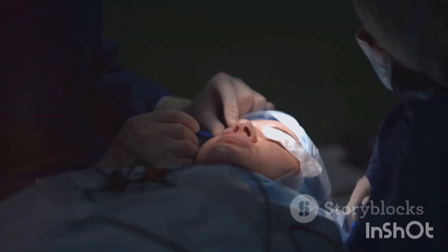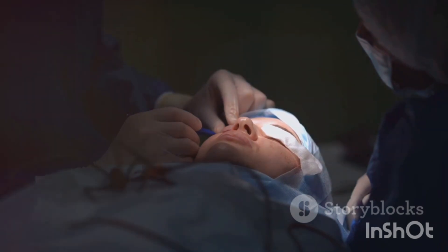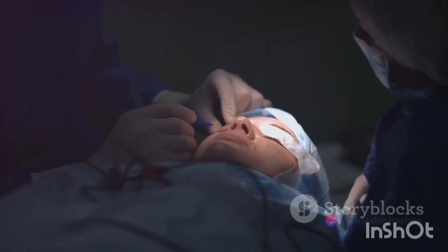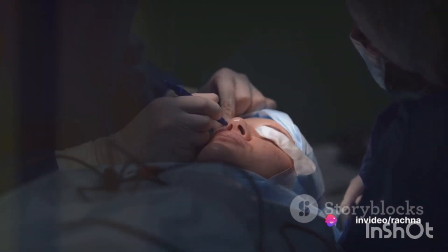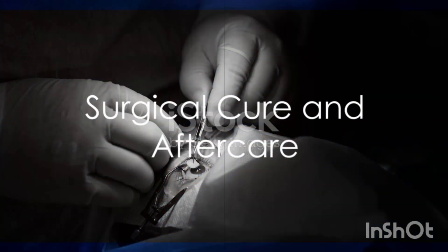Point three: pterygium leaves a permanent mark on the cornea if it crosses the black pupil. Just removing the pterygium won't restore vision because the mark underneath won't go away with pterygium surgery alone. In such cases, a corneal transplantation will be required.